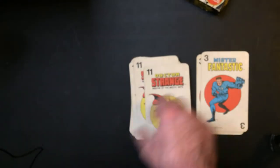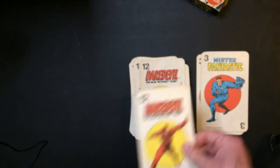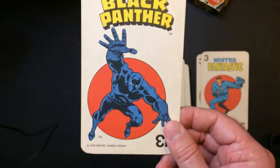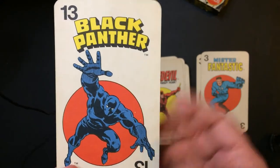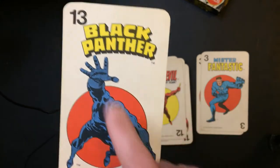Doctor Strange. Daredevil. And this was one of my favorite cards as a kid — the art of Black Panther. I thought it was a very cool-looking character. I mean, it's just bare bones, it's the dark blue, but it looks very cool to me. I like the lines on the gloves.